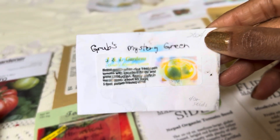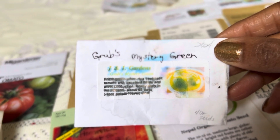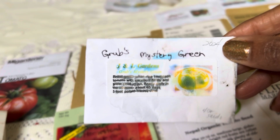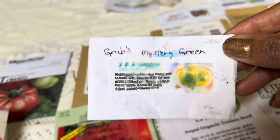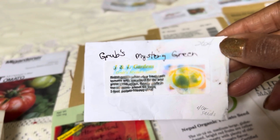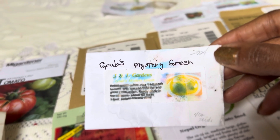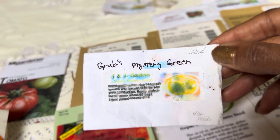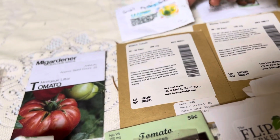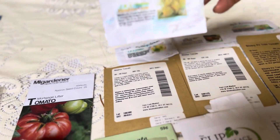Grub's Mystery Green. You can kind of see it there — it looks like a yellow tomato with some green on it. They say this might be a sport of Paul Robeson. I want to grow Paul Robesons but I've never grown them. He had Grub's Mystery Green, so I said, well, maybe it'll taste like a Paul Robeson, so I'll give it a try. And Paul Robeson, I think, is a Russian tomato.